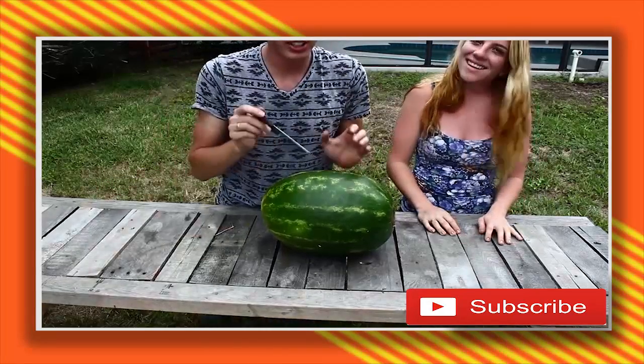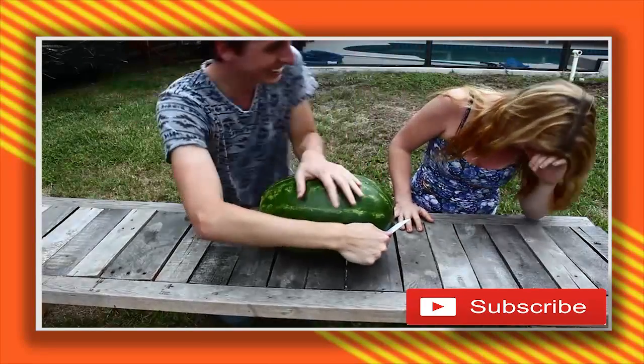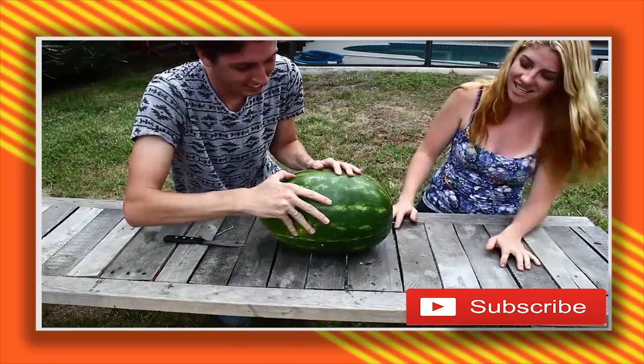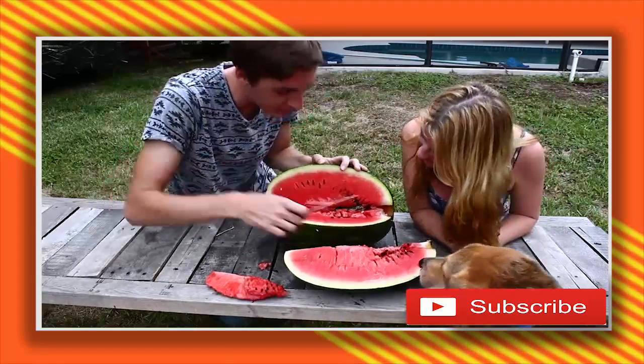I'm really curious to see what the inside of the watermelon looks like, so we're going to cut it up. Are you ready? It stinks. Oh, it does stink. There we go — he got into all the seeds.